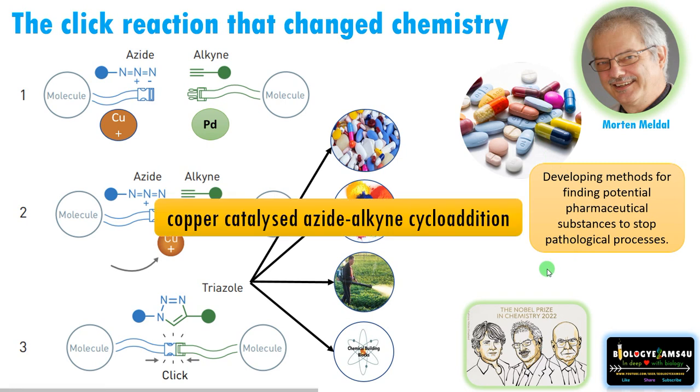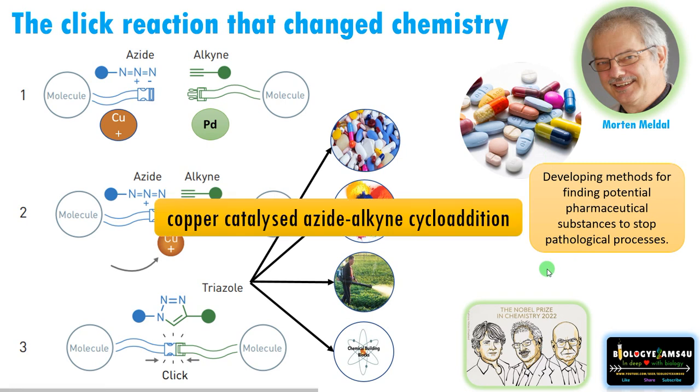He published the paper, and meantime Sharpless also published the same concept — copper-catalyzed azide-alkyne cycloaddition. So click reaction is a simple chemical reaction for making molecules.